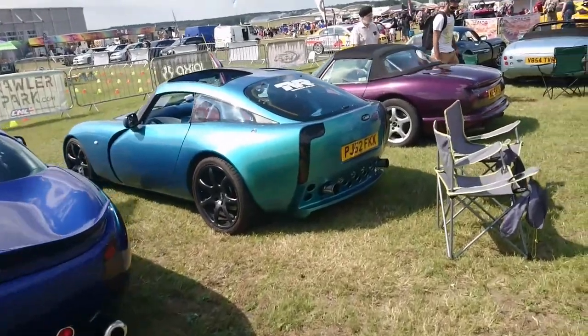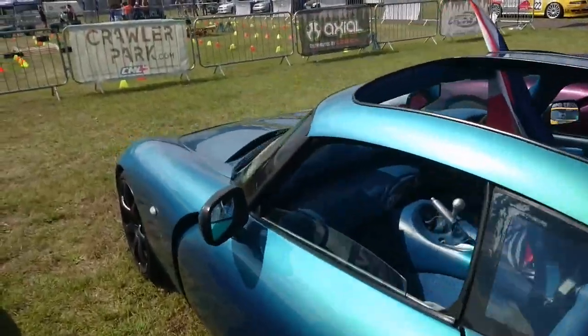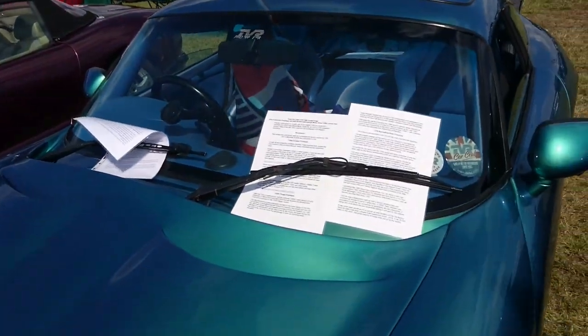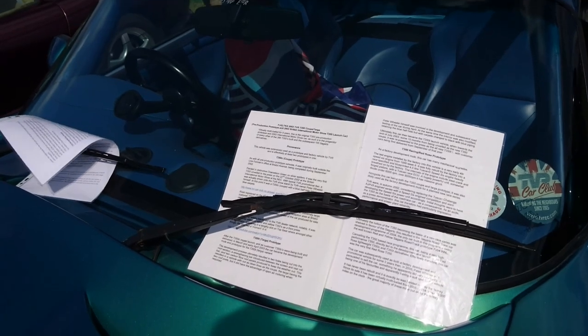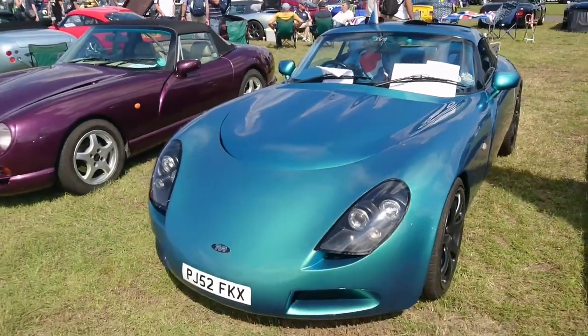Then we have a T350T from 2002–2003. If it's on a P plate, it might have been registered by TVR themselves. Yes — it's a pre-production car, the 2002 British International Motor Show launch car. That is fantastic to see — an original pre-production prototype.